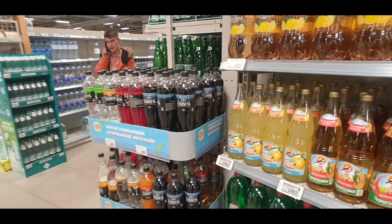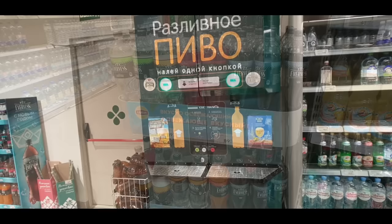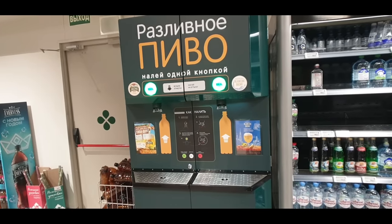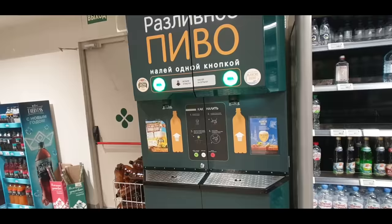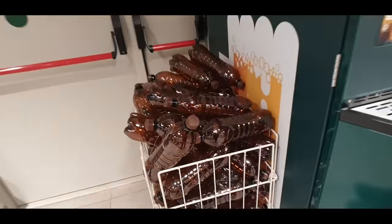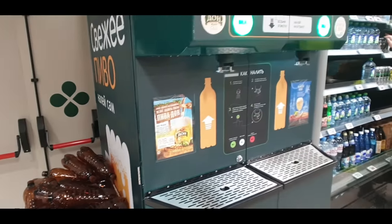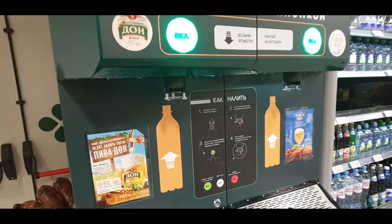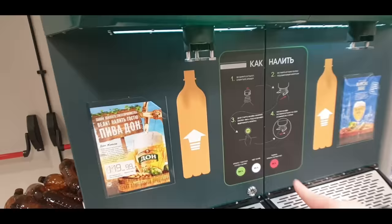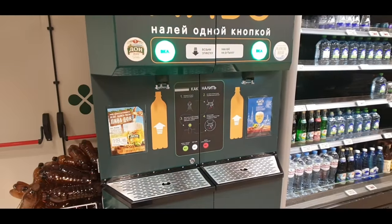And we'll see here what used to be the Pepsi display is now the Eves display. Now I don't really understand too much Russian, but this is an automated beer machine - so you can get the container here on the side, they've got these kind of brown drink containers, and then it's basically beer on tap. You just put your bottle right up here on the machine, press the button for your beer, and it'll serve you a liter of beer right there. How cool is this!